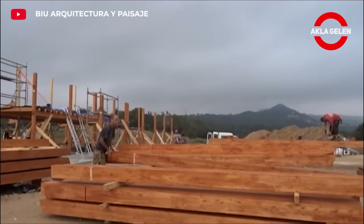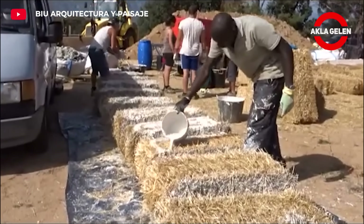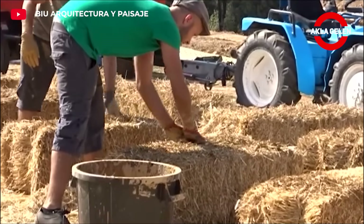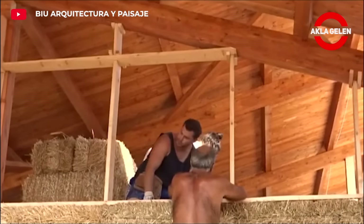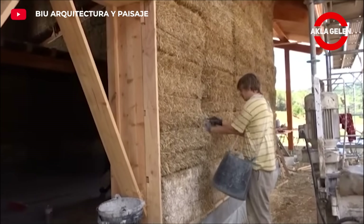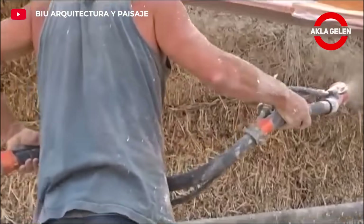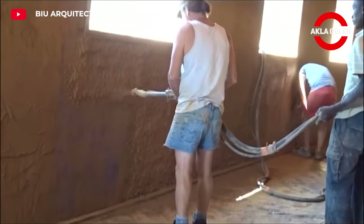Straw bale houses are a great option for those looking for a natural, sustainable, and economical life. First, a wooden frame is created. Then, the interior and exterior of this frame are filled with straw bales. Finally, a clay and plaster coating is applied on the bales, providing both an aesthetic appearance and protecting the bales from external factors. This structure is an autonomous building not connected to the grid, supplied with electricity via photovoltaic panels. Straw is an excellent thermal insulator, so straw bale houses stay cool in summer and warm in winter, meaning energy savings and lower heating and cooling costs. The construction cost is lower than traditional structures, with significant savings especially in insulation costs.